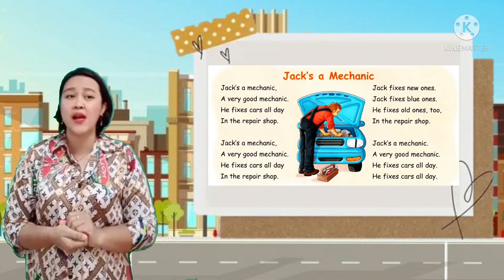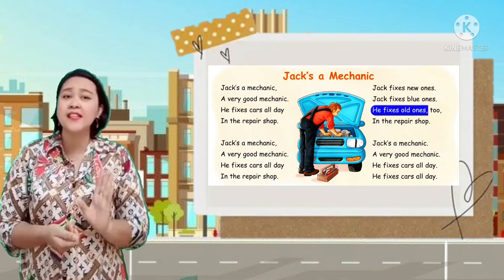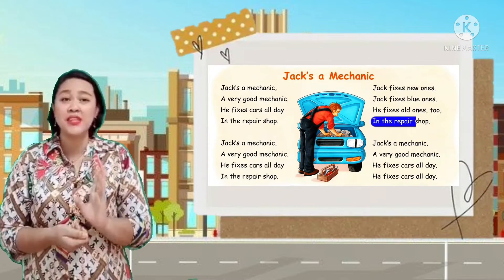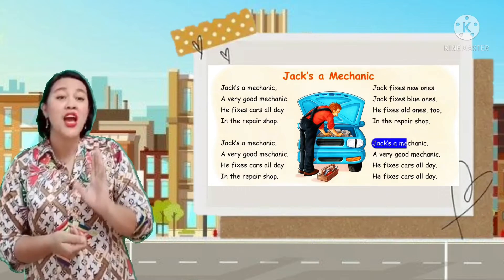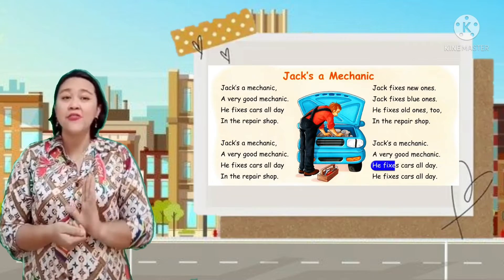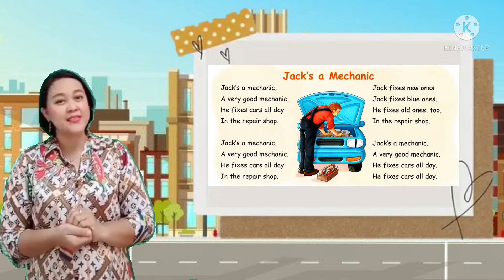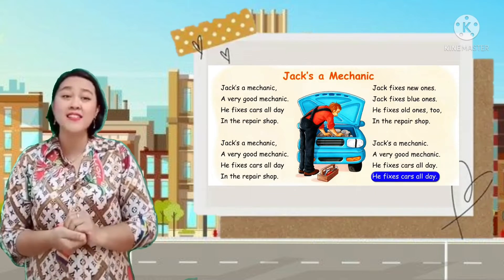Jack fixes new ones, Jack fixes blue ones. He fixes old ones too in the repair shop. Jack's a mechanic, a very good mechanic. He fixes cars all day. He fixes cars all day.